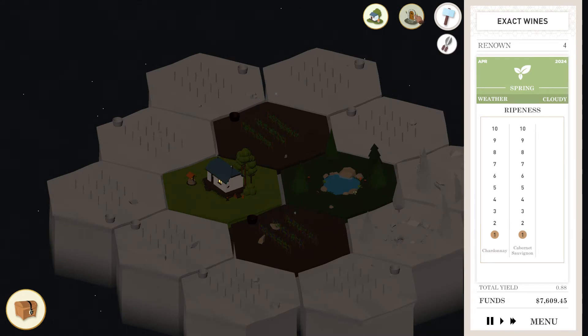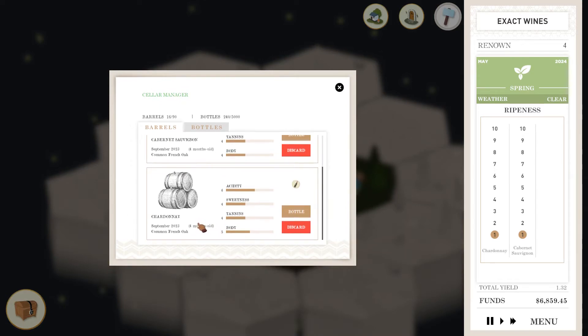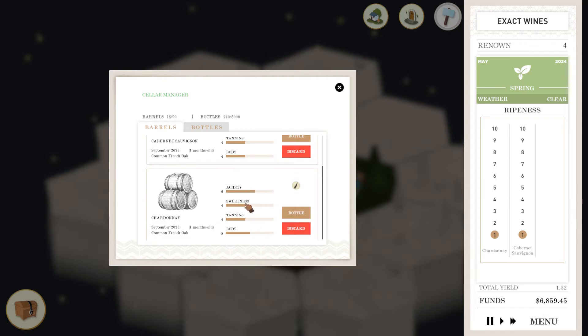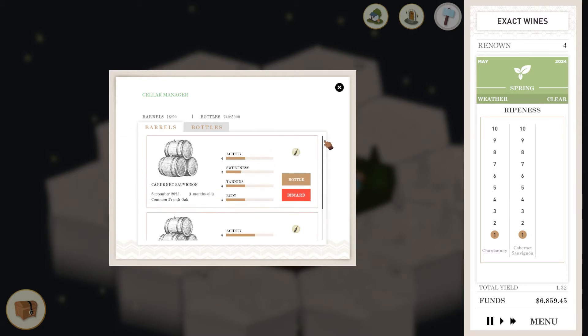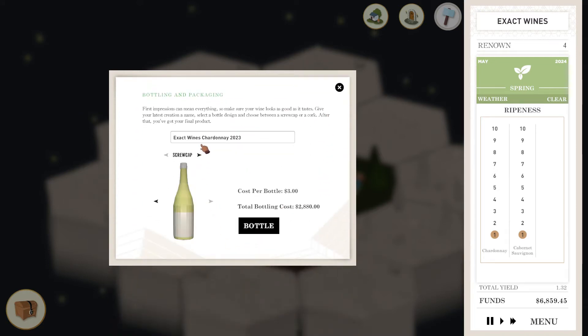Now let's go in here again and have a look. So now four months - four months of this. I think the acidity... I think this is a pretty nice blend though. So let's bottle the Chardonnay. The CabSav is doing the same thing though. Let's bottle the Chardonnay - this will be the second block Chardonnay.